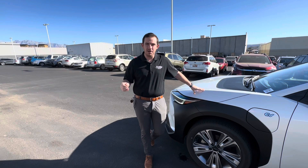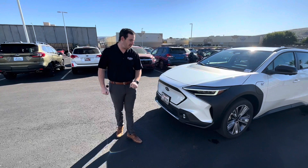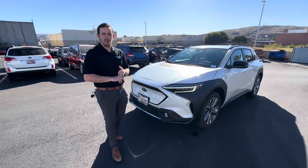So you mentioned you wanted a car that's going to run around town, get you up to the trailhead — a little bit like that. So I'm showing you the Subaru Solterra. The Solterra is our full electric model — it's our EV — and there are a ton of incentives for EVs right now.